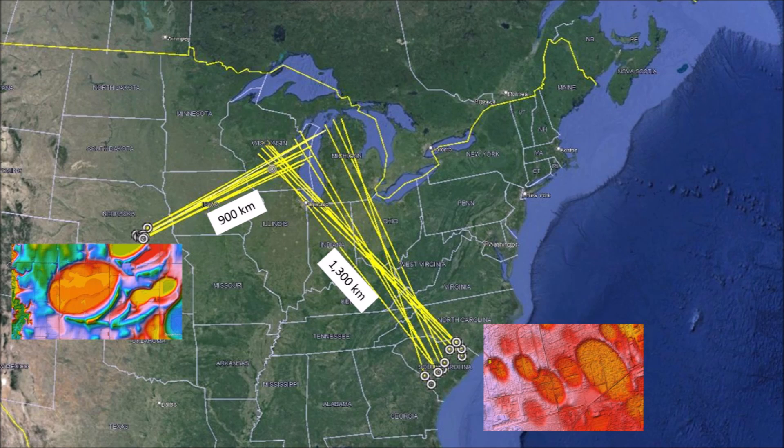The Nebraska basins and the Carolina Bays are about 900 to 1,300 kilometers from the convergence point by the Great Lakes, which is less than the distance traveled by the Martian ejecta from Corinto crater. The Earth and Mars have different gravitational forces and atmospheric densities, but it is still interesting to compare similar principles of impact cratering and ejecta distribution.